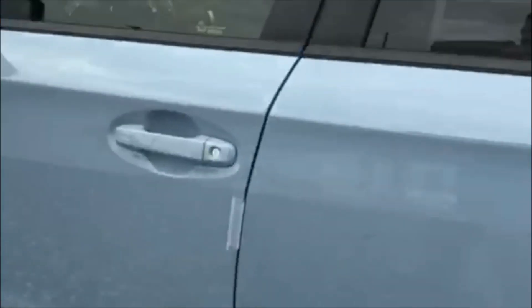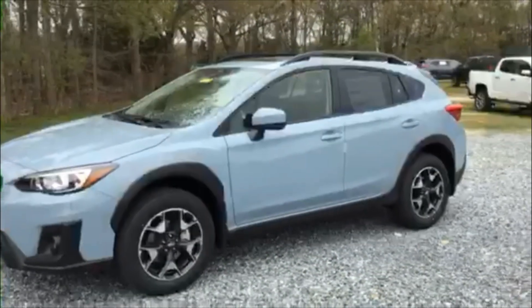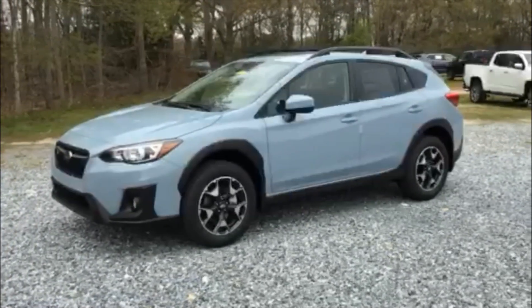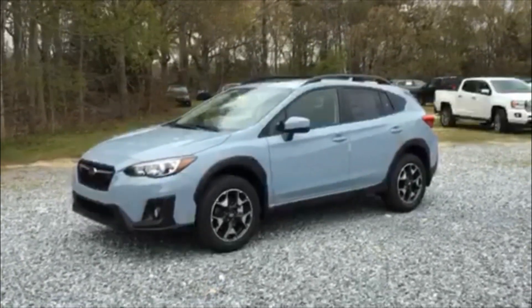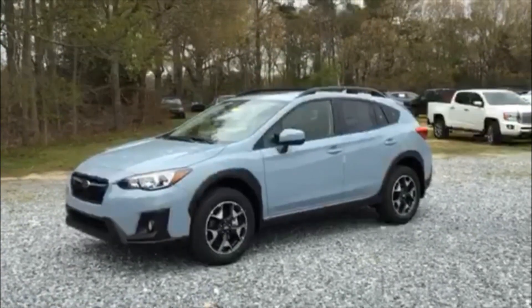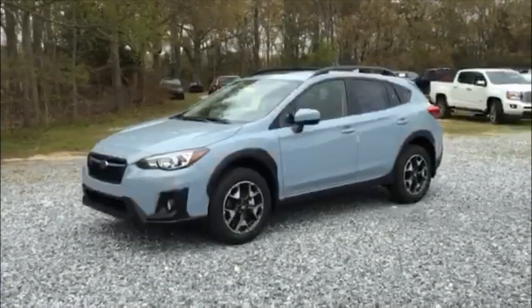You also get blind spot detection and rear cross-traffic alert. Just to show you the beautiful color in the daytime — it's the most sought-after color. Remember, this is the safest car on the road, and no other car has held up like a Subaru: 99% of Subarus are still on the road after 10 years of ownership. Any other questions, please let me know — thanks so much!